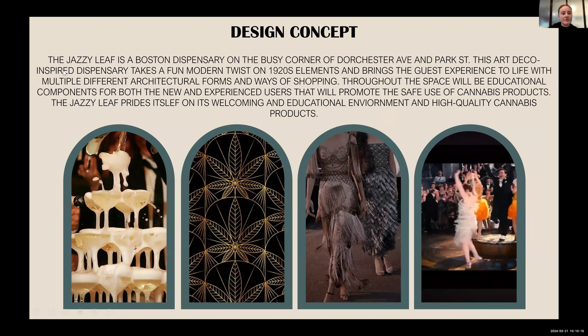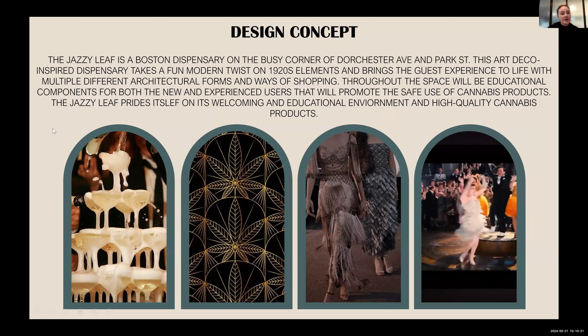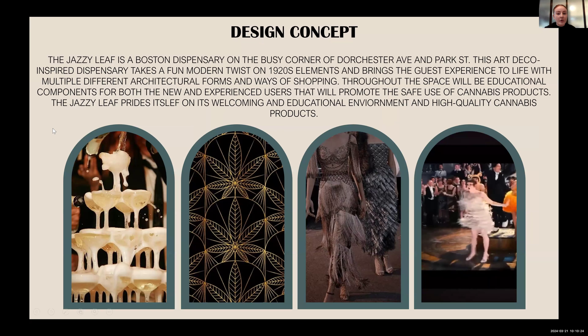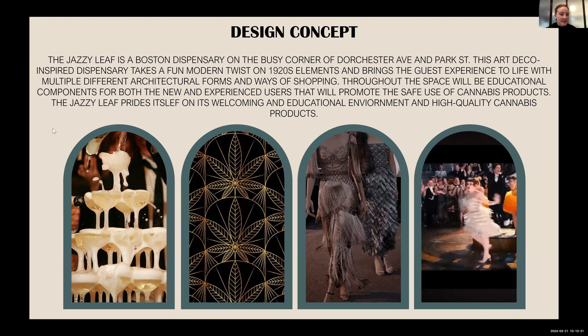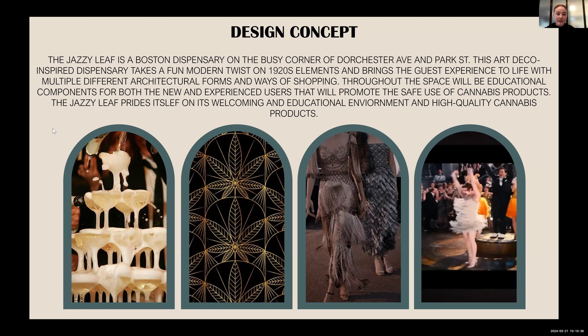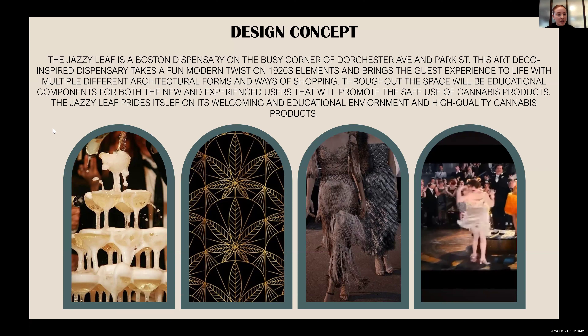Moving further into my design concept, the Jazzy Leaf is a Boston dispensary on the corner of Dorchester Ave and Park Street, which is a very busy corner. This art deco inspired dispensary takes a fun modern twist on 1920s elements, and it will bring the guest experience to life with multiple architectural forms and ways of shopping. Throughout the space, there will be educational components for both new and experienced users, promoting the safe use of cannabis products. The Jazzy Leaf prides itself on its welcoming and educational environment and high quality products.